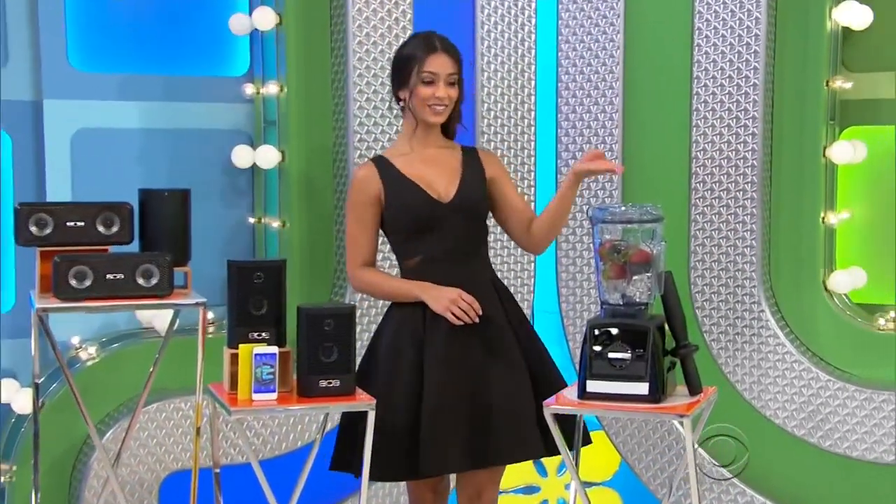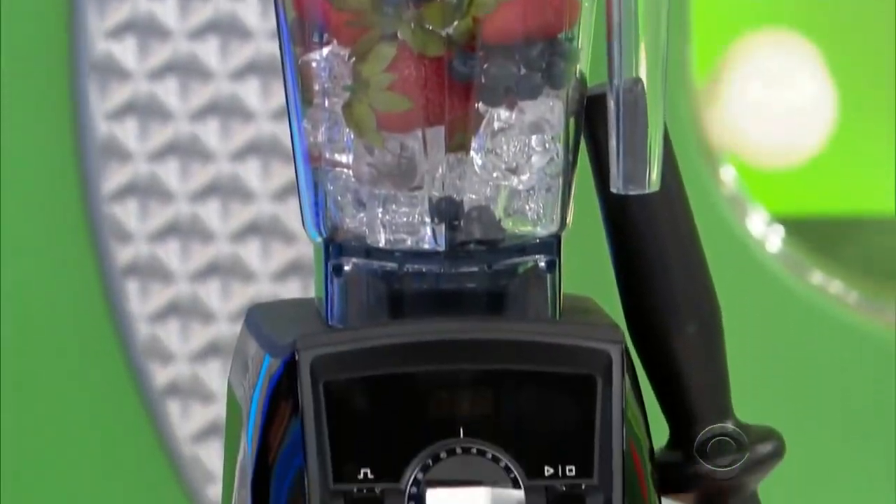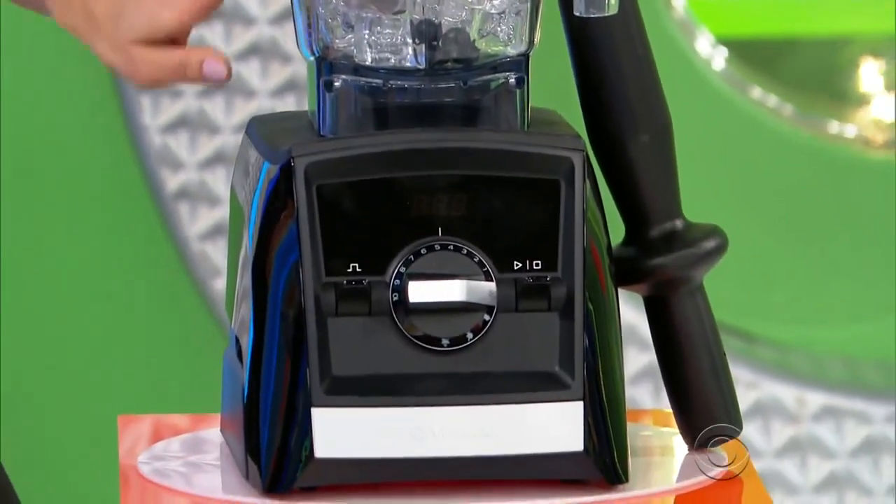And second, with a sleek design, this high-performance Vitamix blender features three program settings for smoothies, hot soup, and frozen desserts.